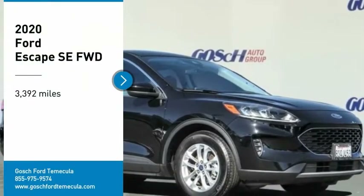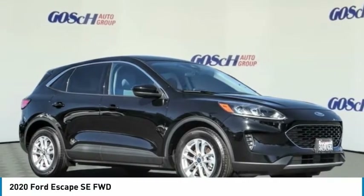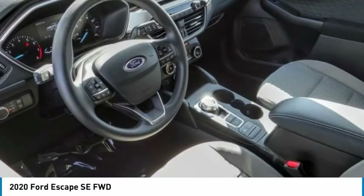Come test drive the 2020 Escape. Gas engines flex. Toe, sip, and go with Ford Escape.